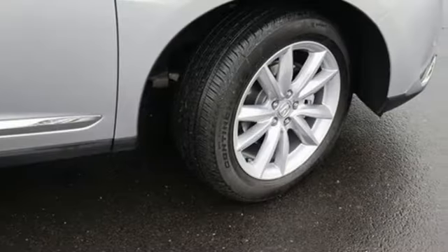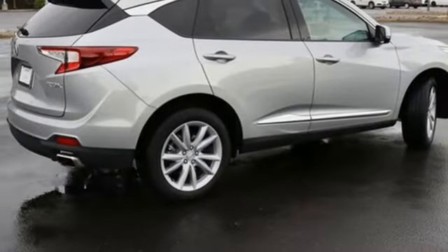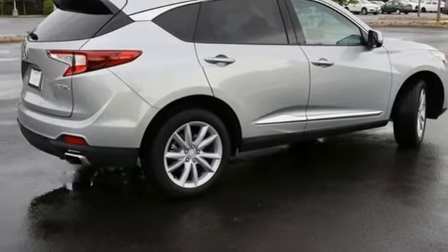Intercooled Turbo Inline 4-cylinder Engine. Gas Pressurized Shocks. Streaming Audio. Wi-Fi Hotspot. Dual Zone Climate Control.